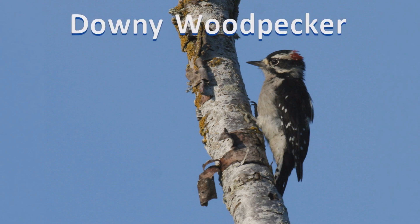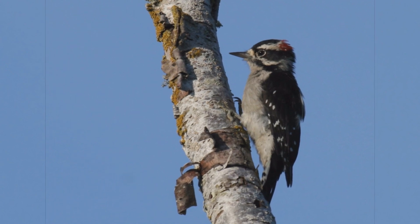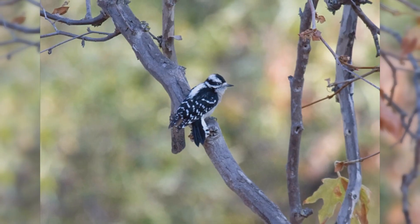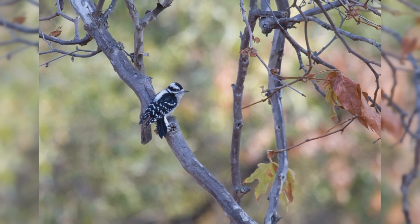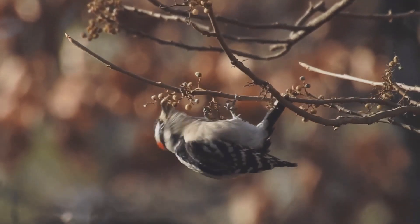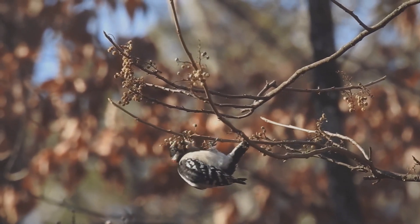Downy Woodpecker. Downy woodpeckers are tiny and common visitors to backyards across the United States. These woodpeckers inhabit nearly all of North America south of the tundra and away from the driest deserts. They like small deciduous trees, willows, and brush. They are common in backyards.